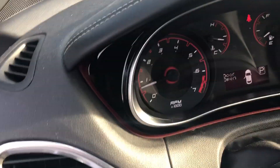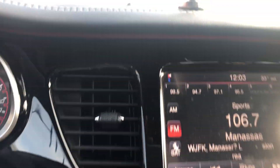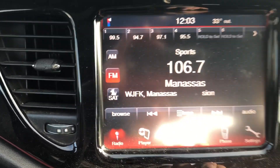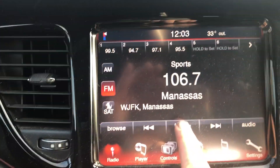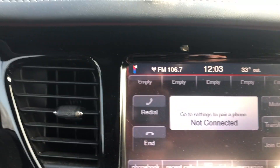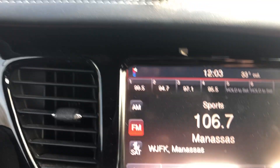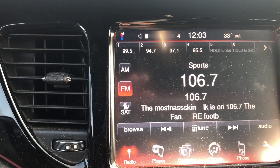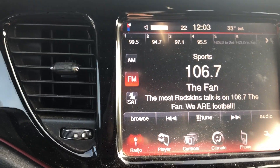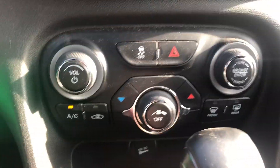We'll test a couple of things out in here. I'll start with the radio touchscreen display. The stereo and touchscreen seem to be working correctly. Temperature controls also working correctly.